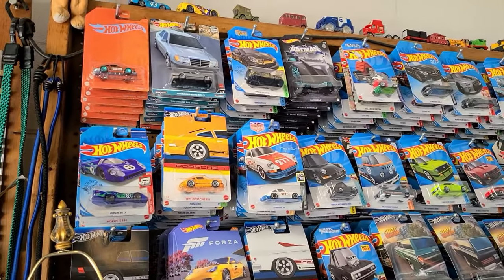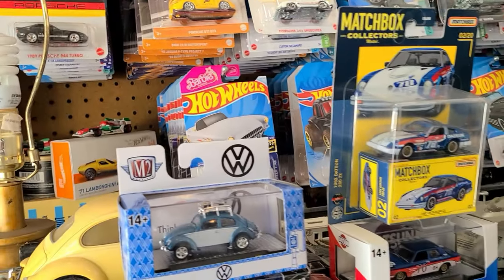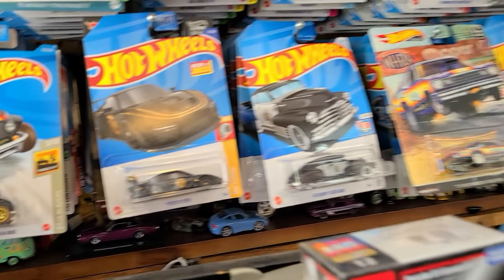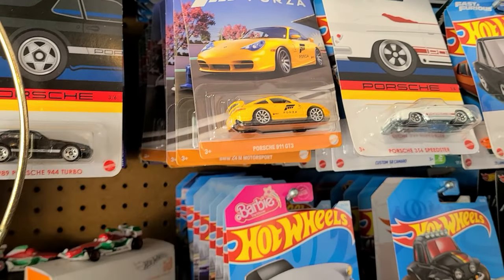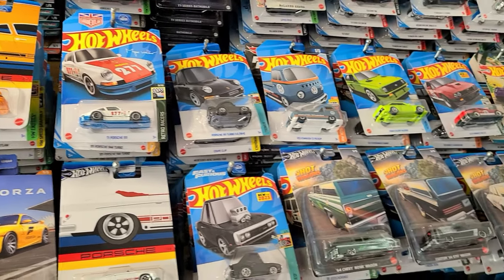He's got an insane setup with so many Hot Wheels here - a lot of familiar faces. How much money do you think is here? In this wall I got a little bit over a thousand dollars. Look at that - here's the 2022 Porsche 935, the whole Porsche setup. We all know how hard this one was to find. That is so cool. Man, I bet you could spend hours just looking at all this.